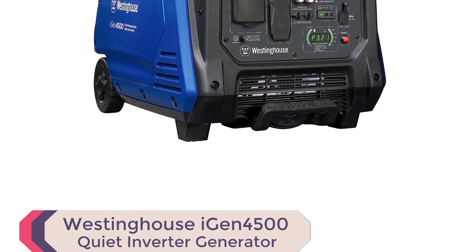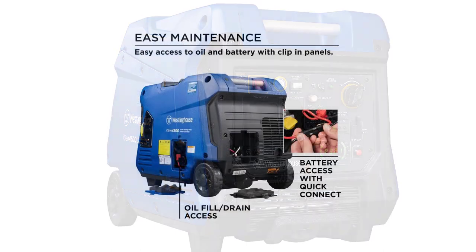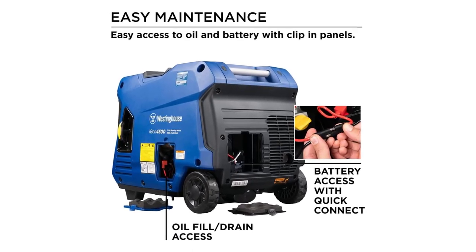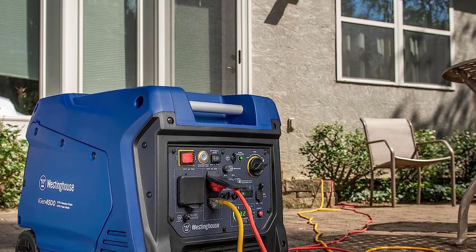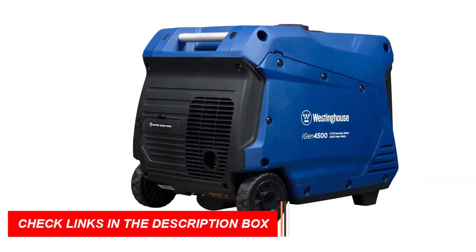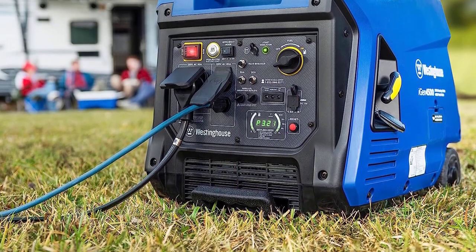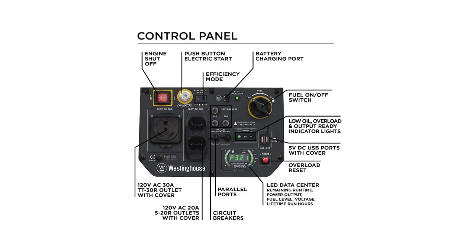Number 2: Westinghouse iGen 4500 Inverter Generator. Unleash the power of the Westinghouse iGen 4500, a top-rated inverter generator for home use. Whether you're camping, traveling, or in need of emergency backup power, this generator has got you covered. Equipped with a TT-30R RV-ready outlet, 120V household outlets, and convenient USB ports, the iGen 4500 is perfect for all your recreational activities. Its variable engine speed ensures maximum fuel efficiency, running for up to 18 hours on just a 3.4-gallon fuel tank, saving you frequent trips to the gas station.